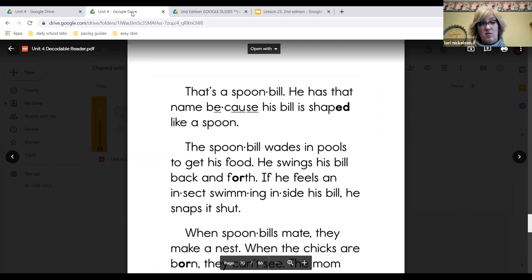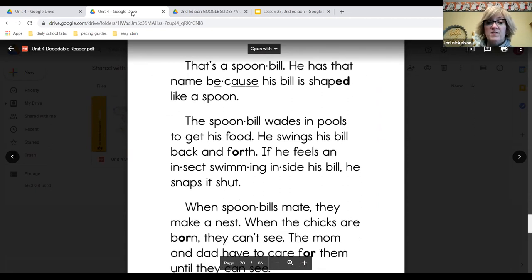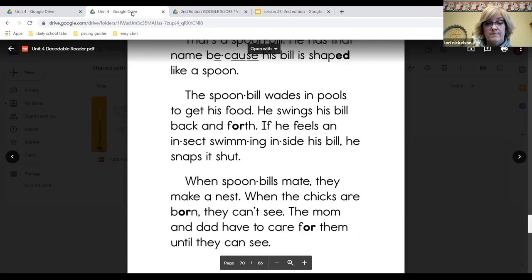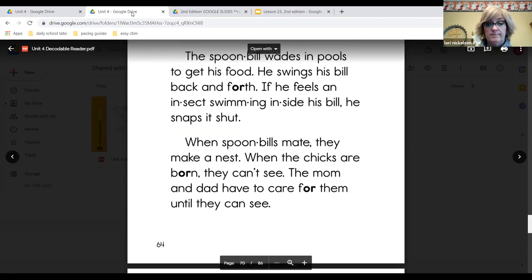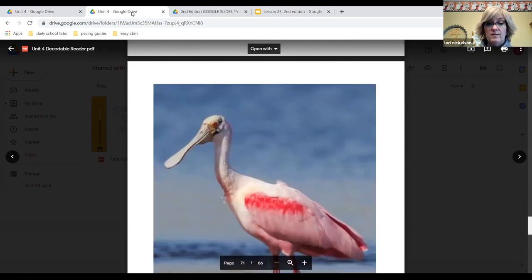Now that's a spoonbill. He has the name because his beak is shaped like a spoon. The spoonbill wades and pulls to get his food. He swings his beak back and forth. If he feels an insect swimming inside his beak, he snaps it shut. When spoonbills mate, they make a nest. When the chicks are born, they can't see. The mom and dad have to care for them until they can see. That's kind of scary, isn't it? There's the spoonbill — look at that beak.